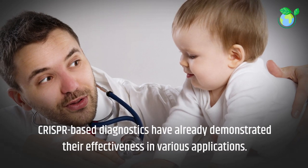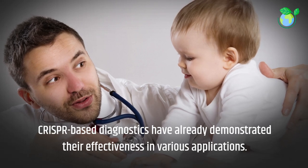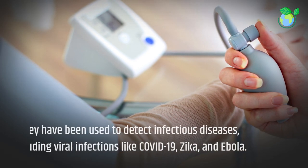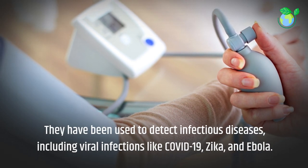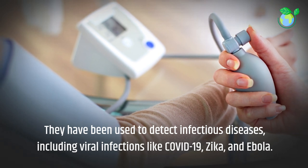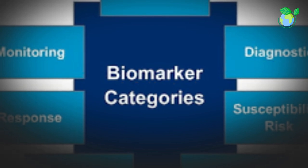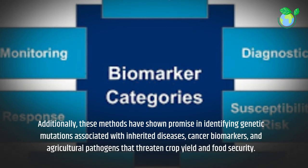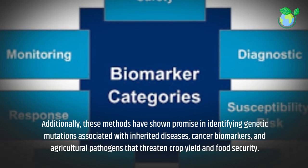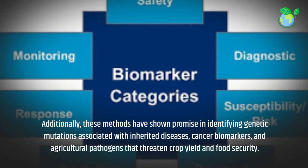CRISPR-based diagnostics have already demonstrated their effectiveness in various applications. They have been used to detect infectious diseases, including viral infections like COVID-19, Zika, and Ebola. Additionally, these methods have shown promise in identifying genetic mutations associated with inherited diseases, cancer biomarkers, and agricultural pathogens that threaten crop yield and food security.